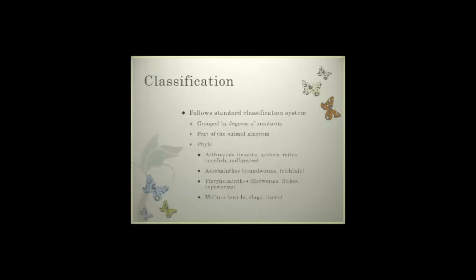When we look at classification of insects, they follow the standard Linnaeus classification system. They are grouped by degrees of similarity, whether it be structural parts, things that they feed on, the types of legs, antennae, or abdomen. We also need to understand that insects are part of the animal kingdom. When we look at the phyla they're broken down into, we can find arthropods, which include our insects, spiders, mites, crayfish, and millipedes.